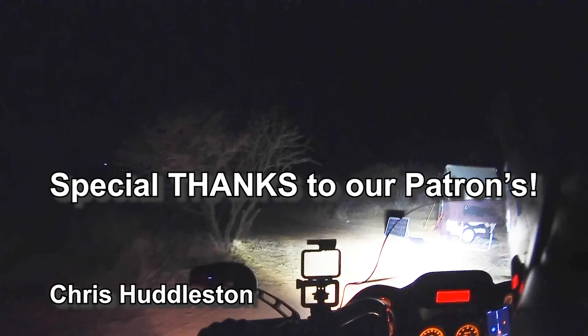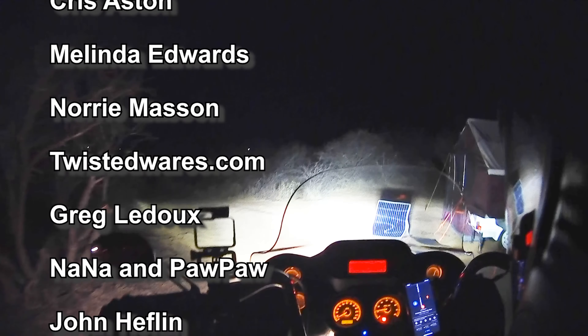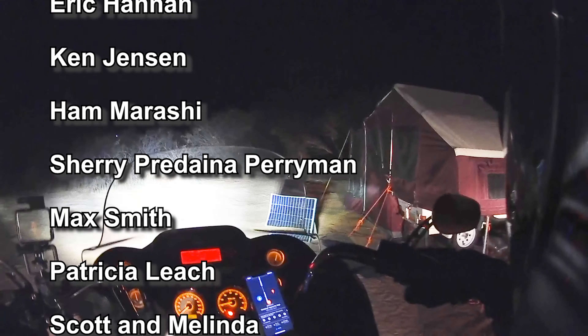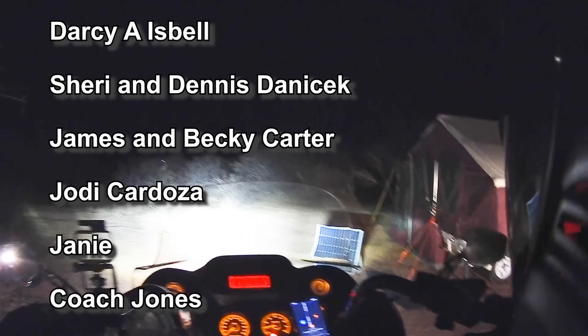Look at that — like nothing happened. The solar didn't even move. Now figuring out where to park the bike, careful of these gullies right here.